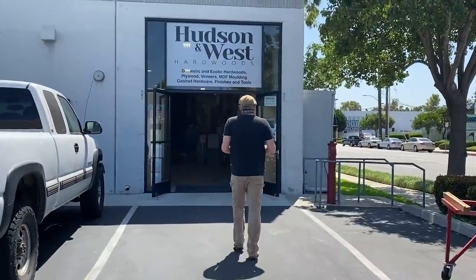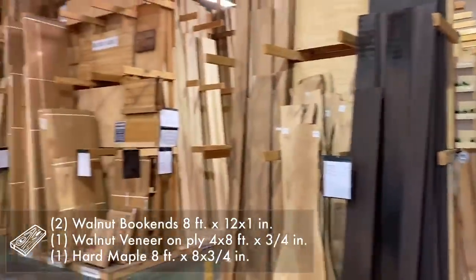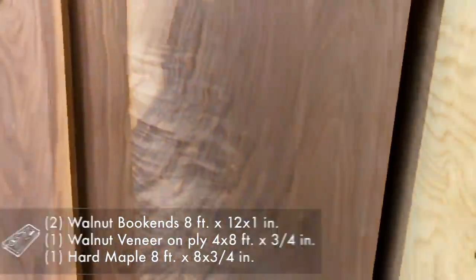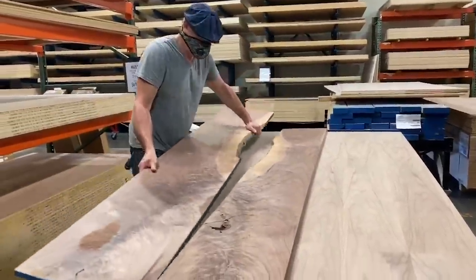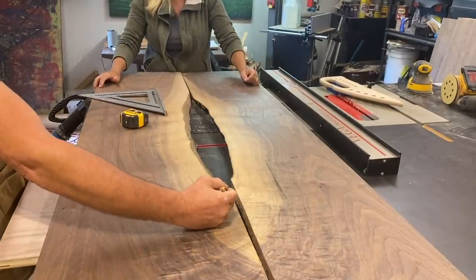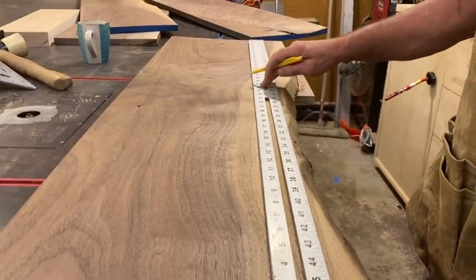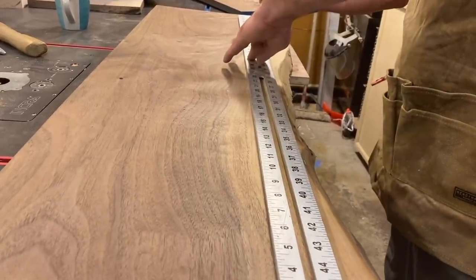My daughter just moved into a condo in college and they're roommates now. One thing they didn't have was a coffee table, and they had smaller bedrooms. So when you talked about the idea of making a coffee table that could be a desk, I was like, wow, that would be such a cool piece to build. So did you want to connect these together and then cut the desk out? Right now we've got to figure out the length of this desk, and we're looking at trying to get as much of that beautiful highlight as possible.